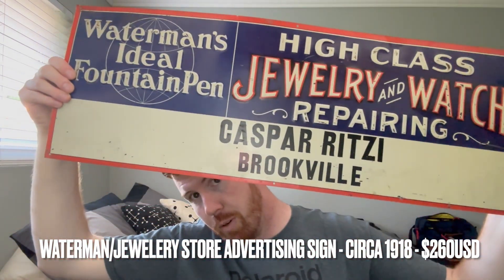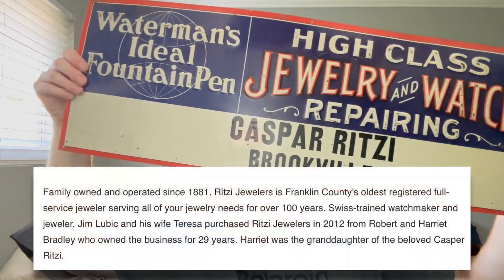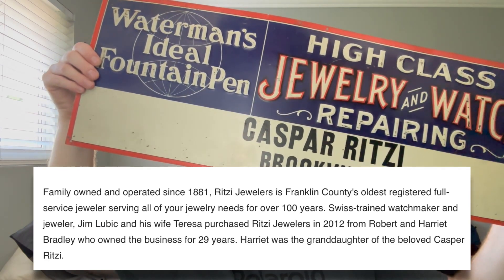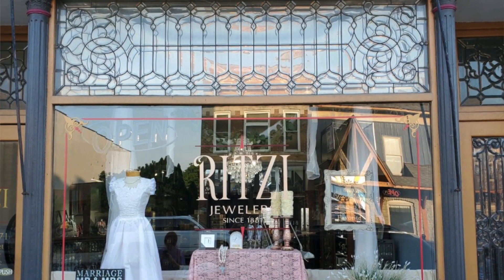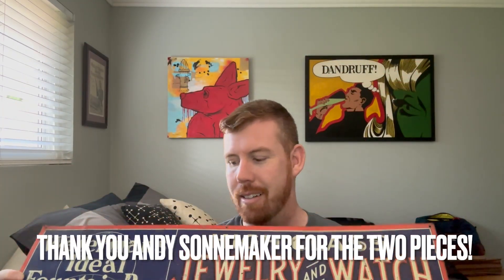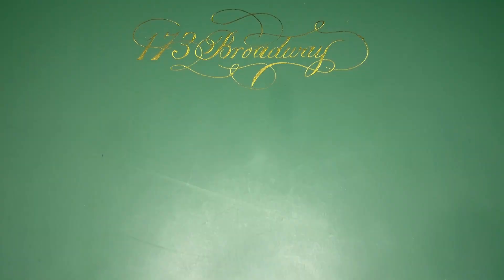The second thing I got was this sign — a tin sign which was probably used at a train station, my guess is either Indianapolis or Cincinnati. Brookville is smack dab in the middle of that. Casper Ritzy lived from 1858 until 1930 and his granddaughter actually sold the business in 2012, but Ritzy Jewelers in Brookville, Indiana is still around and they also sold Waterman's Ideal fountain pens. These were made for train depots or bus stations back in the day — this is probably from the 1910s. My buddy Gabe actually has the exact same one with Casper Ritzy's name on it. I really appreciate Andy Sonemaker for having such cool pieces.